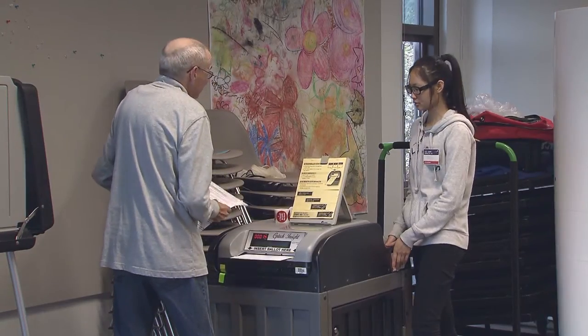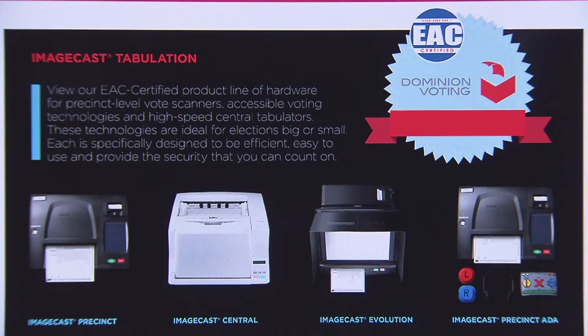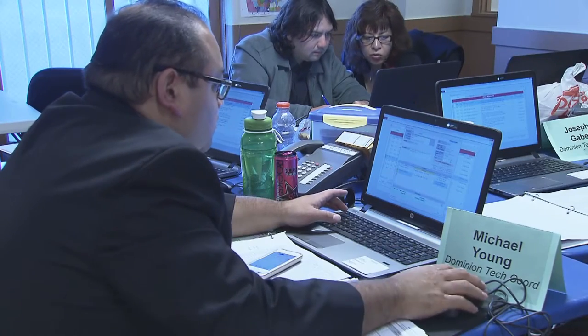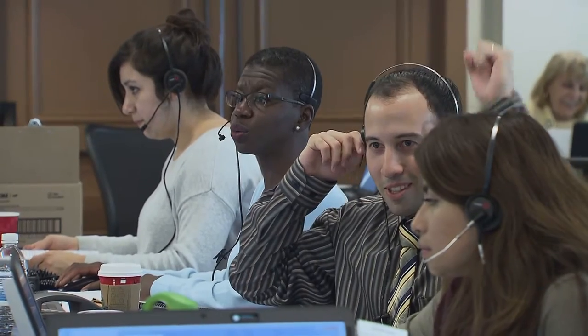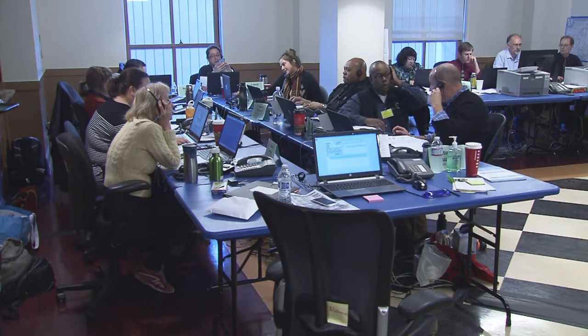What happens if an edge printer won't work at a poll or there is an Insight machine malfunction? Dominion Voting Systems, the Colorado-based company which supplies machines, software, and support to the Department of Elections, runs a phone bank at the election center and also trains and stages 20 to 30 technicians throughout the city on Election Day. The field support team tackles many of these basic polling place issues — either they help the poll worker over the phone, or they get a field election deputy, or FED, to respond out in the field.